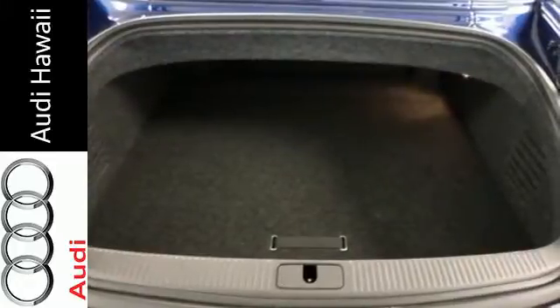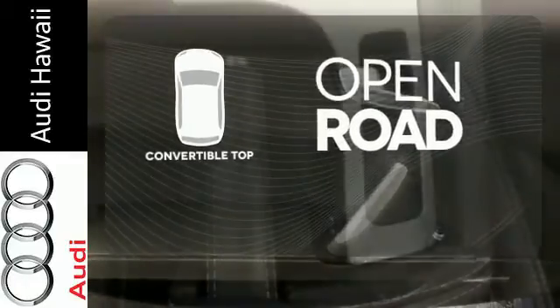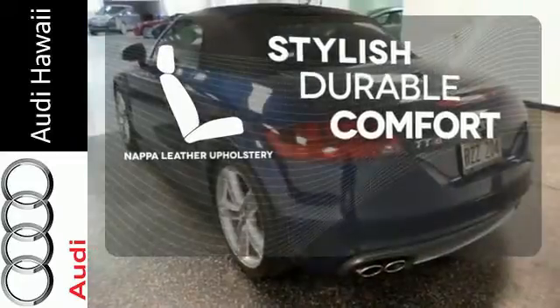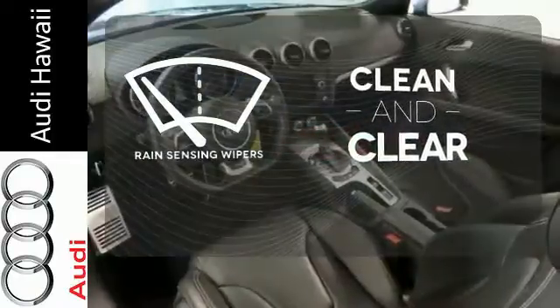Bluetooth wireless allows for easy, intuitive, hands-free communication. The feel of the open road takes on a new meaning with the convertible top. The Napa leather upholstery offers style and durability. Rain-sensing wipers maintain a clean and clear view of the road ahead.